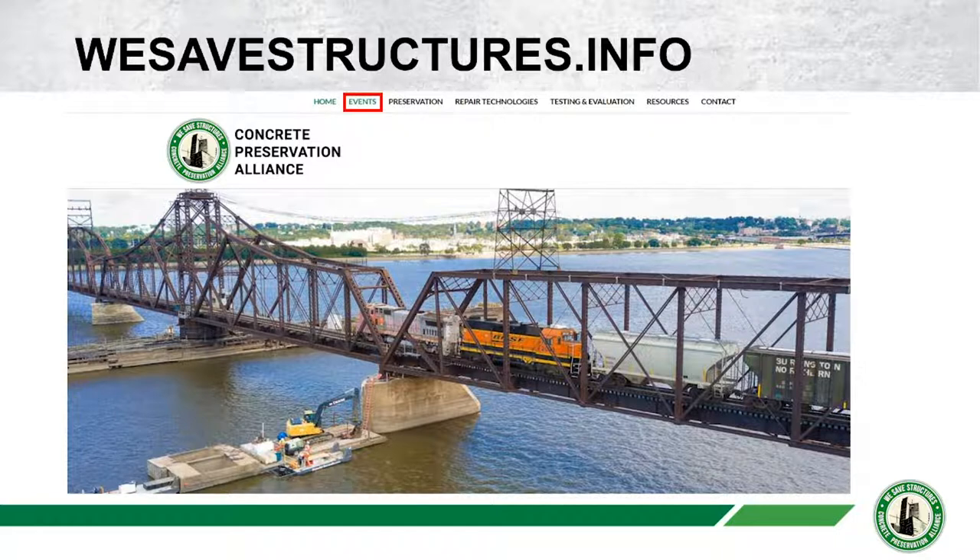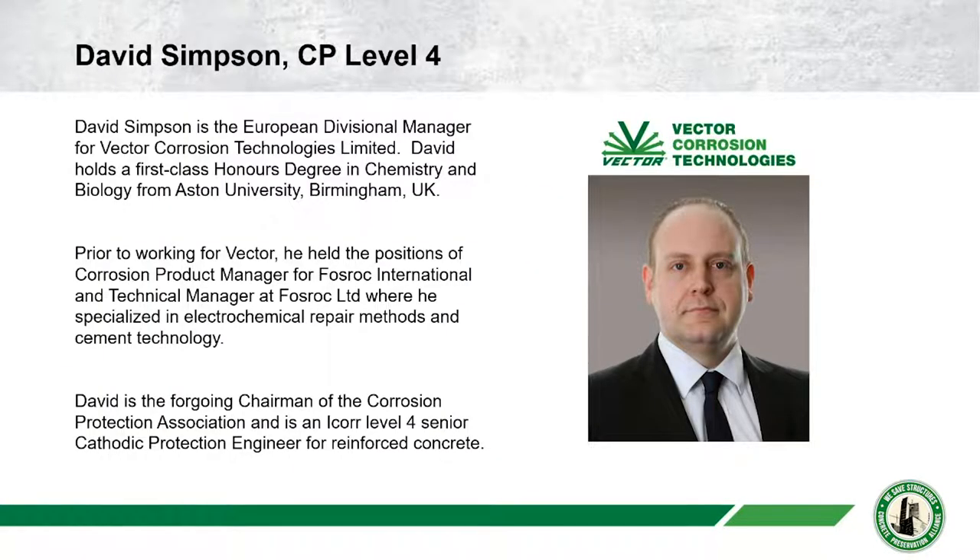Today's webinar will be recorded and posted here in a few days along with David's slides, so please check back often. That brings me to our guest speaker, Mr. David Simpson.